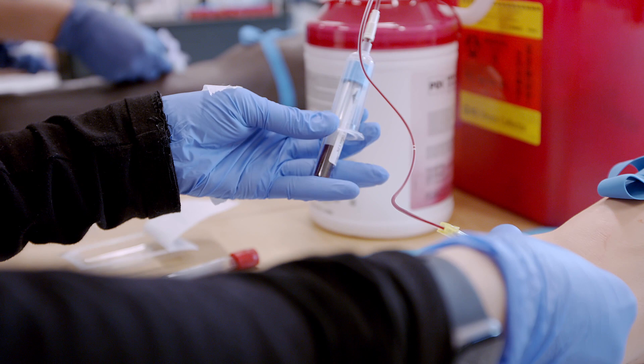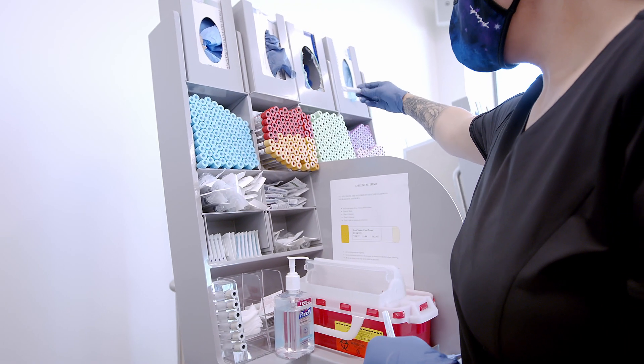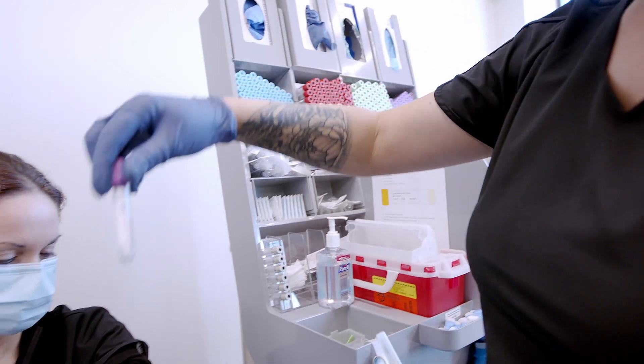In just one term you can earn your phlebotomy technician certificate and be working in the field as a phlebotomist. Phlebotomy is often an excellent stepping stone in other careers in healthcare, such as medical assisting.